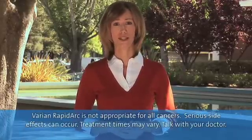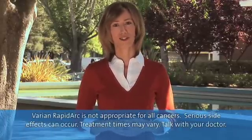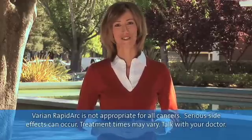We recommend that you ask your doctor whether RapidArc radiotherapy is right for you. Your doctor and/or your oncologist will help you decide. Thanks for joining us.